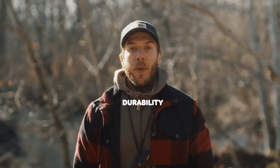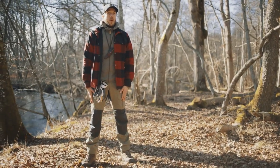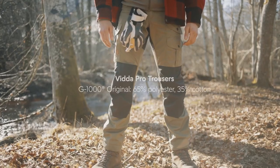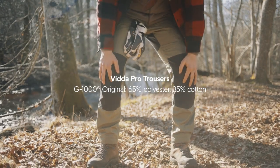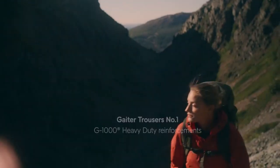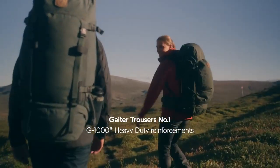Next up we have hard-wearing and durable trousers. These are trousers that you want to have with you your whole life — you just want to focus on the task at hand or the adventure you're doing, knowing these trousers will be with you all the way. Right now I'm wearing the Vida Pro, which has reinforcement on the knees and on the back. If you want to go another level up, you can have a look at the Gator Trousers number one — they have G1000 heavy-duty reinforcements.